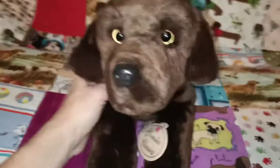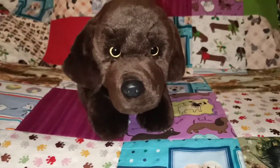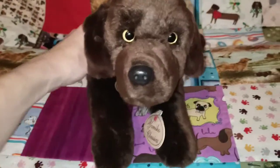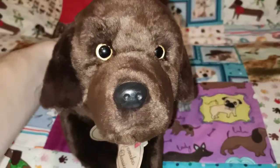Next up we have the Chocolate Labrador. He's super cute — I love his face. He sometimes looks a little bit grumpy, like he's saying 'why are you looking at me?' but super duper adorable as with all the Yomiko Classics plushes. He doesn't have a name yet — maybe we can call him Coco or Milo or something like that. I'll have a ponder and get back to you guys.